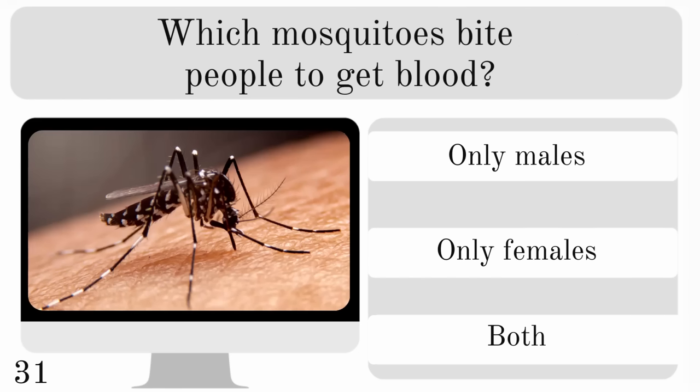Which mosquitoes bite people to get blood? Only males, only females or both? And the correct answer is only the females.